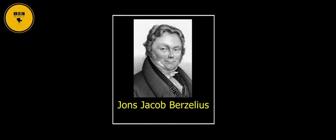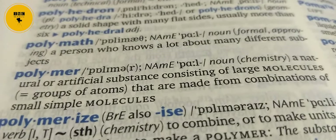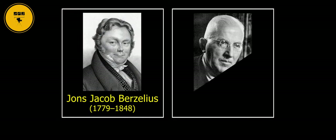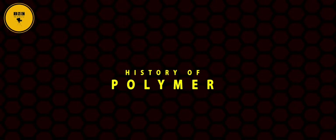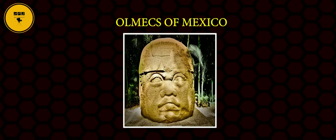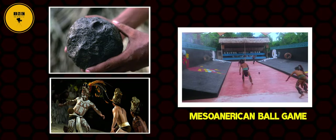The word was coined by Swedish chemist Jöns Jacob Berzelius in 1833, although with a slightly different meaning from the modern definition. The modern understanding of polymers as macromolecules was proposed by German organic chemist Hermann Staudinger in 1920. Looking at the historical timeline, the Olmecs of Mexico were first to use polymers about 3,500 years ago when they used natural polymer from gum trees for making rubber balls.